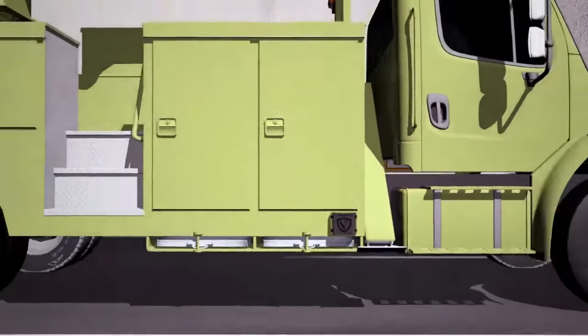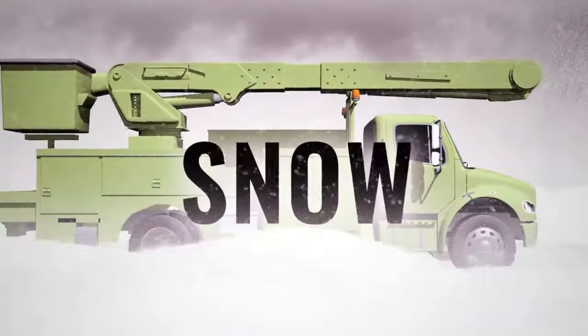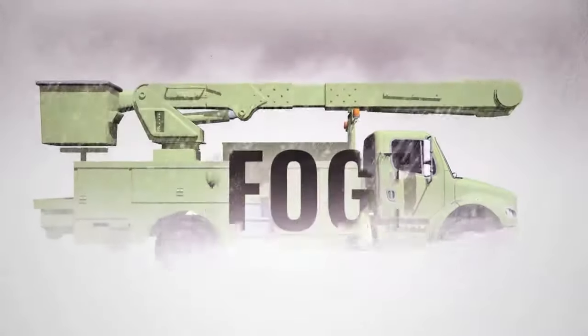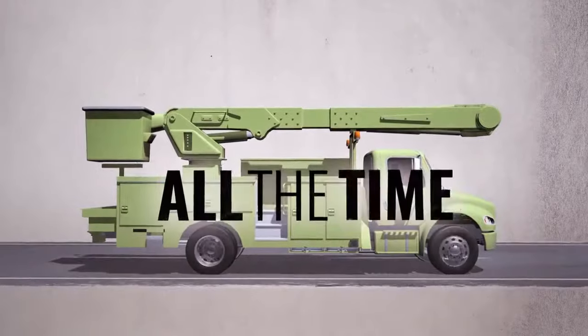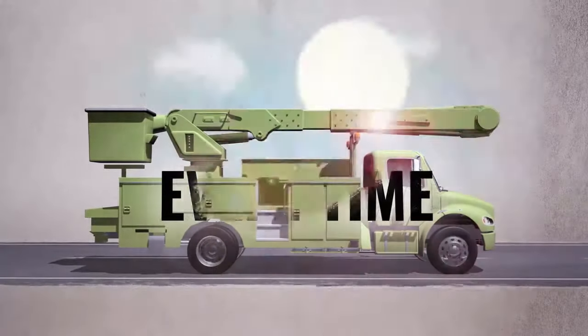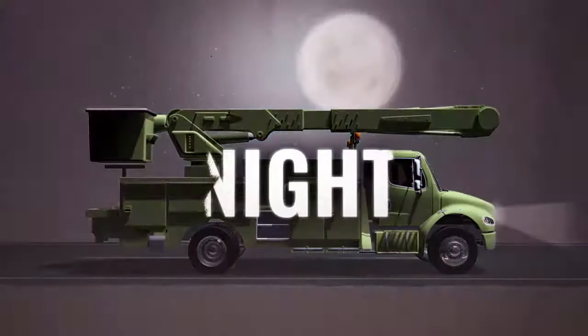Engineered to work in the most extreme environments — rain, snow, sleet, or fog — Side Defender is built tough to operate effectively, all the time, every time, day and night.